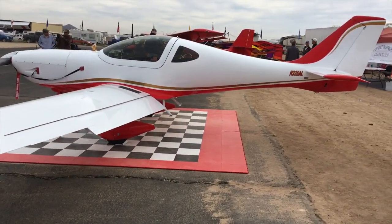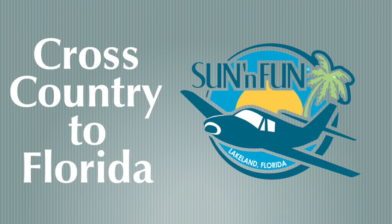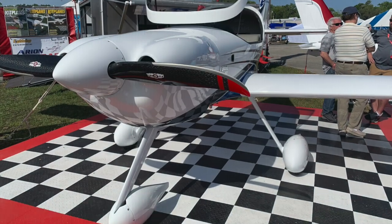It's represented in the western states by this gentleman right here — his name is Greg Hobbs. He is the representative for the company, but he's also the man that helped stimulate this air show. Now let's go cross-country to Florida and have a look at another Arian aircraft.